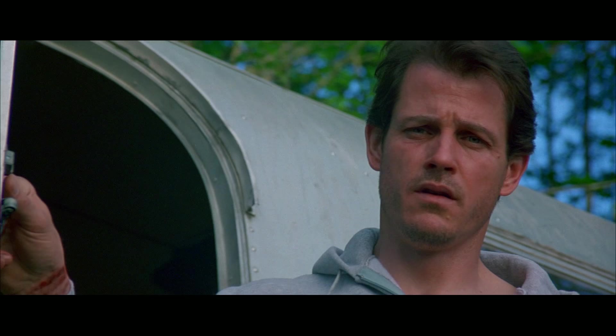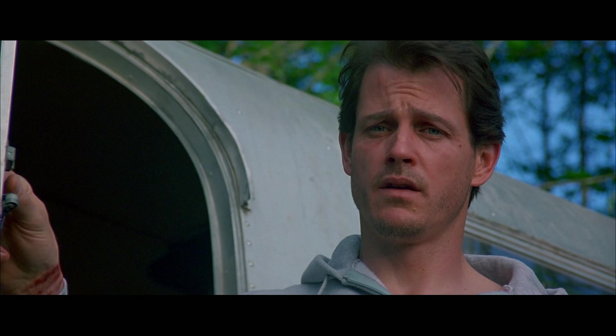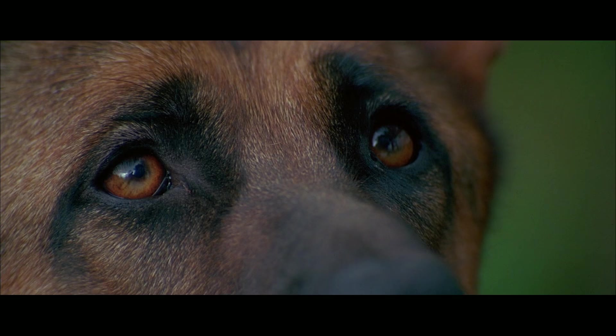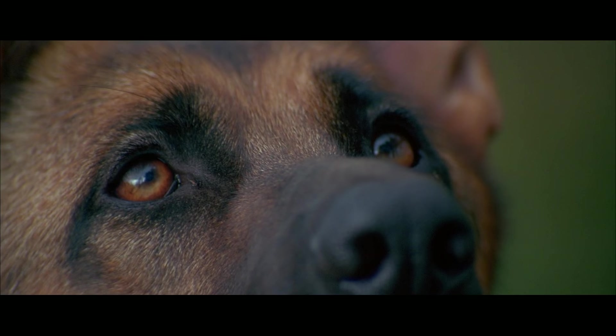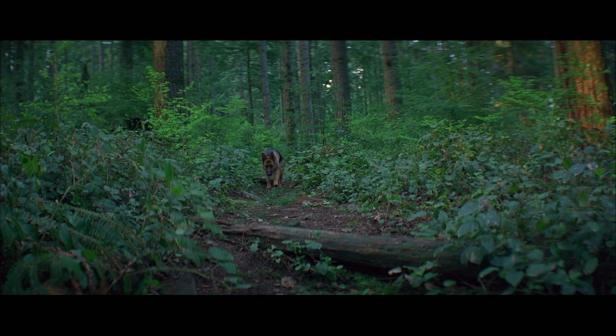There are a couple of scenes with Primo where I'm looking right at Primo, and when it's over me under Primo, I'm making little noises and blowing air at the dog. The dog didn't understand what was going on. He was reacting to noises, and dogs have a very sensitive smell. So if you just blew lunch at him — after lunch, when you blow something out — he's like, what's that smell? What's that sound? And it reads on camera like he's thinking, and he's not.